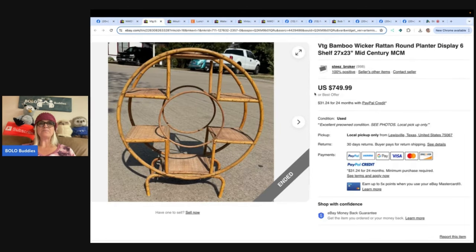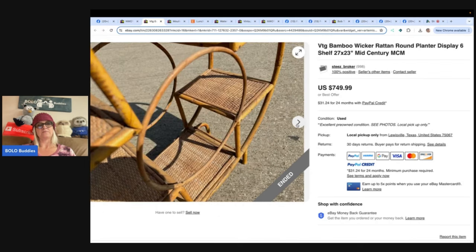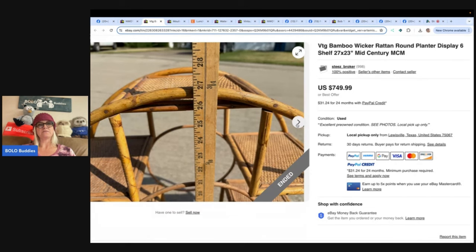This next one is interesting - I would have left this behind because it's massive. Found for $25 from a family-run estate sale, cross-listed on Facebook and eBay for $750, sold in less than 24 hours to a local wicker collector for $600. Keep an eye out for vintage wicker items - they sell like hotcakes. It's a vintage bamboo wicker rattan round planter display, 27 by about 22 and a half inches.